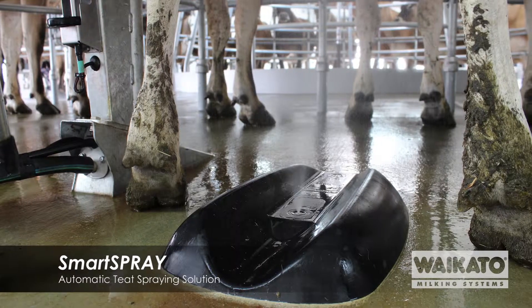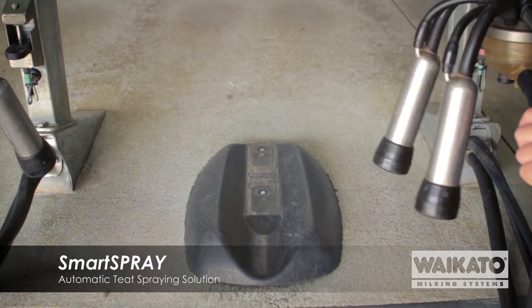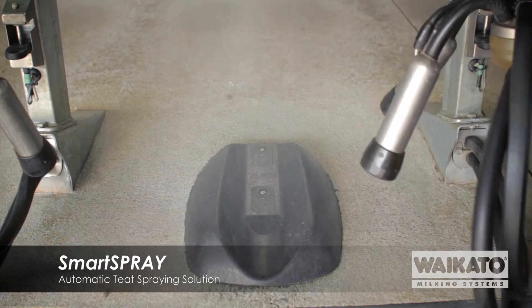Smart Spray System by Waikato Milking Systems is a world first. The key of this is that exactly after the milking has ended and the teat canal is still open, we dose the cow with teat spray.